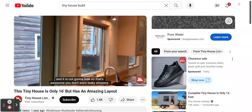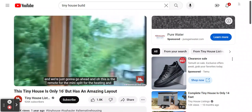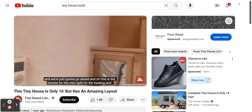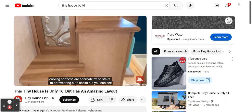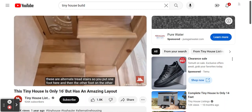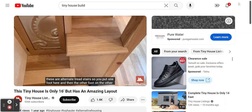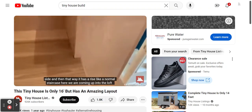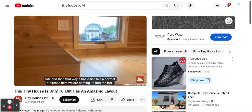That's awesome — you don't want leaky showers. This is the remote for the mini split for the heating and cooling. These are alternate tread stairs — I'm not wearing cute socks but you can see. You put one foot here and then the other foot on the other side, and that way it has a rise like a normal staircase. Here we are coming up into the loft.